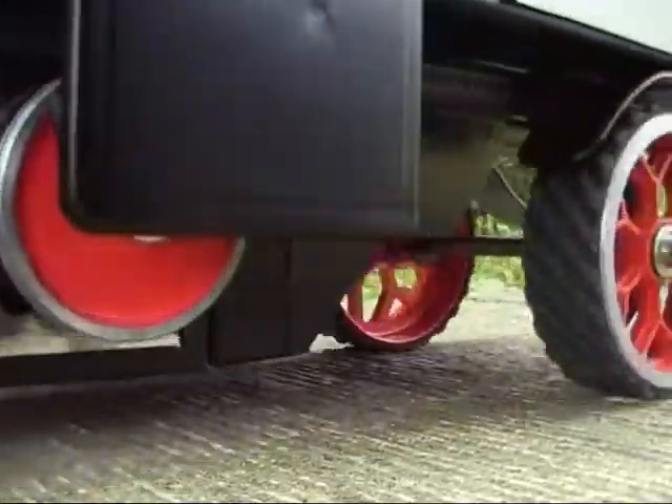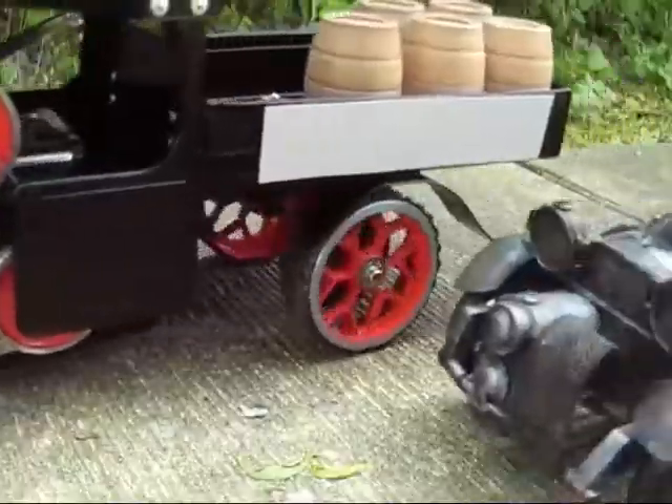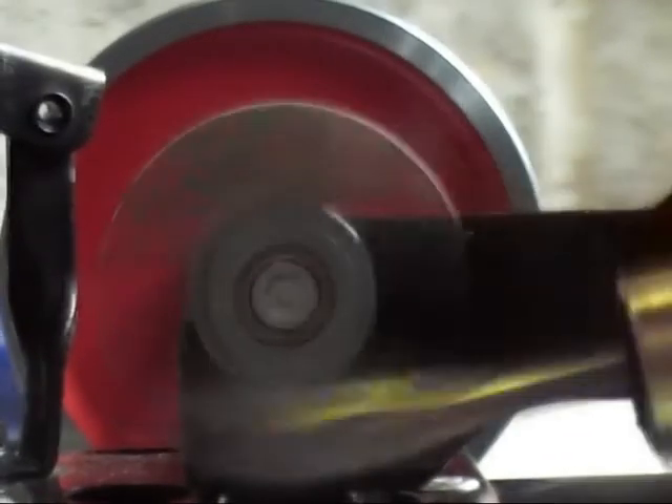Up and down the hill they go all day long, delivering goods to the villages. Sometimes the hills will warm them up quite a bit. Jim knows it's better to be safe than to push heavy loads.